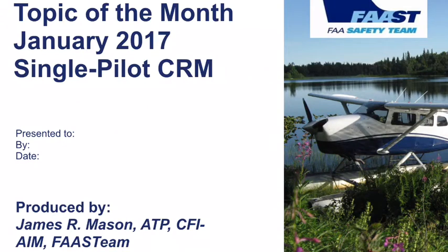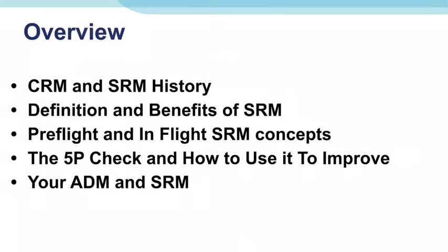The General Aviation Joint Steering Committee Topic of the Month for January 2017 is Single Pilot CRM, or Crew Resource Management. My background goes beyond just general aviation — I have experience in the military as well as in airline operations. Crew Resource Management is a concept developed for pilots operating in a crew environment, whether that be military or with the airlines, but it has significant benefit to general aviation.